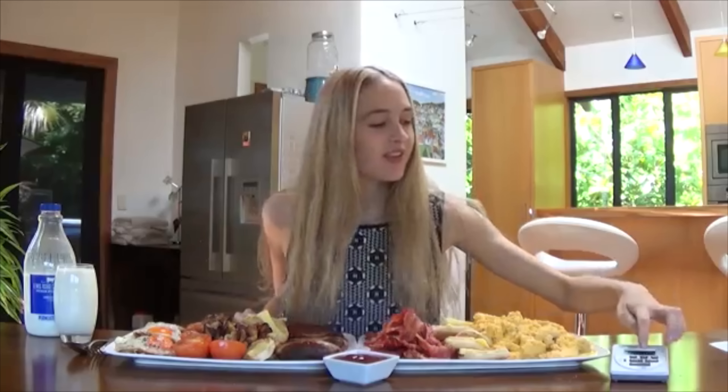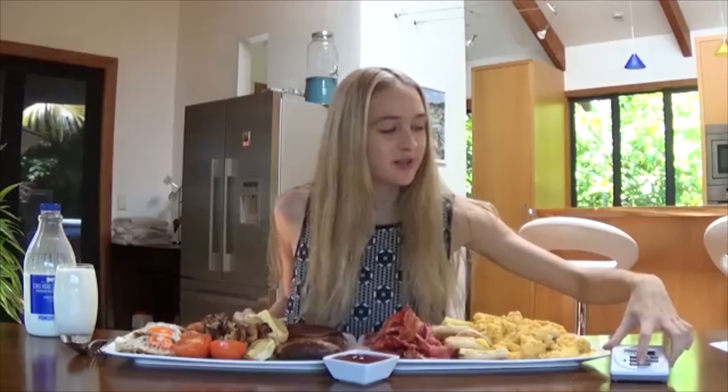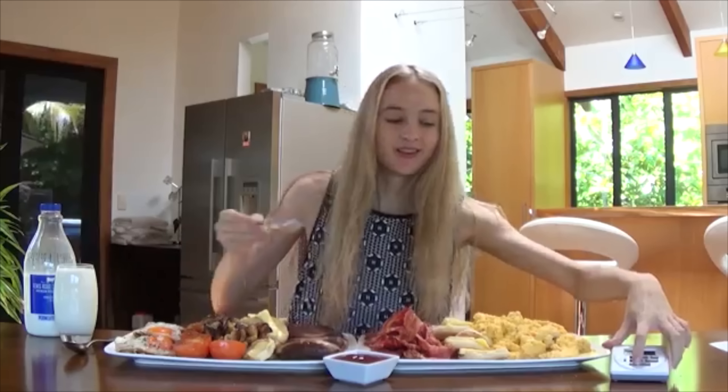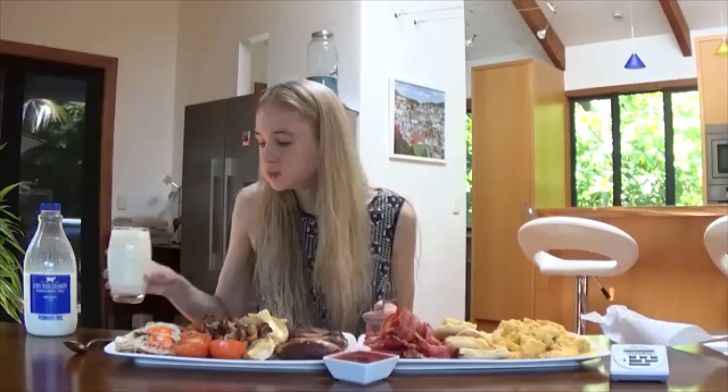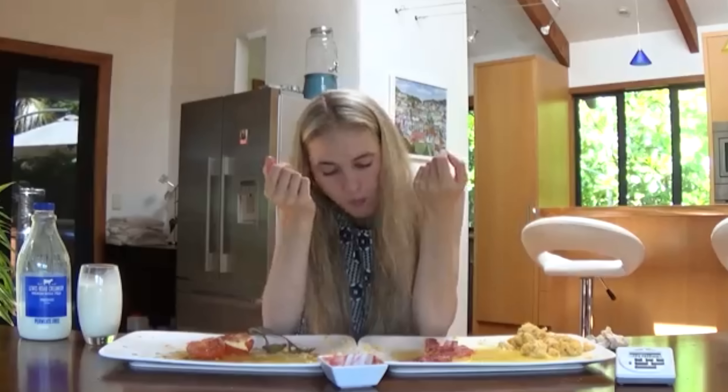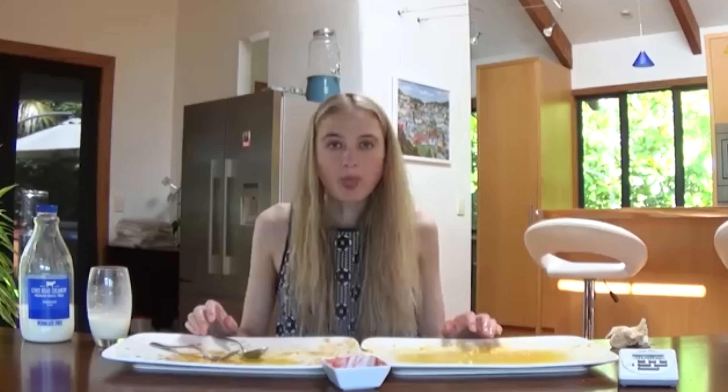Here's a lady who put down 10,000 calories with her English breakfast — a massive 10,000 calorie English breakfast. That is a lot of food. I think this one's one of the most impressive ones.